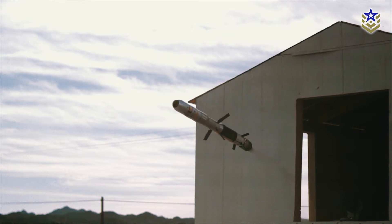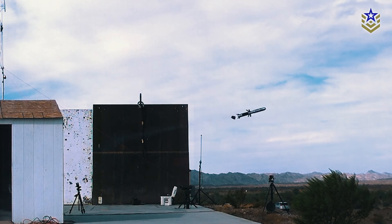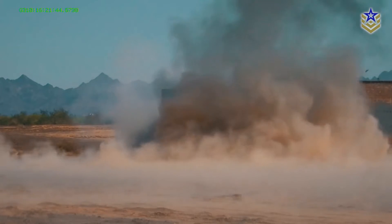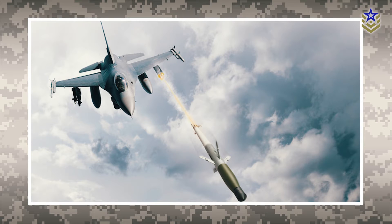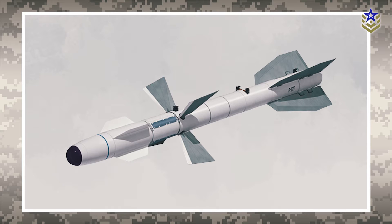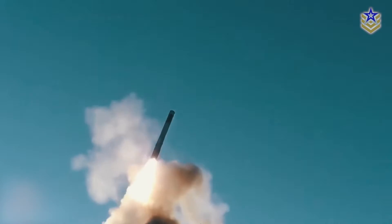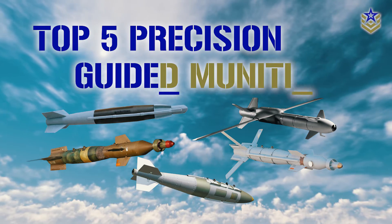Precision guided munitions have revolutionized modern warfare by providing unparalleled accuracy and striking targets with minimal collateral damage. Precision guided munitions can be categorized into two main types: those that are made with guidance kits, and those designed from the outset as precision guided weapon solutions. In this video we will take a closer look at what we believe to be the top five precision guidance kits currently available, based on the guidance system used, their speed and range, as well as warhead and platform versatility.